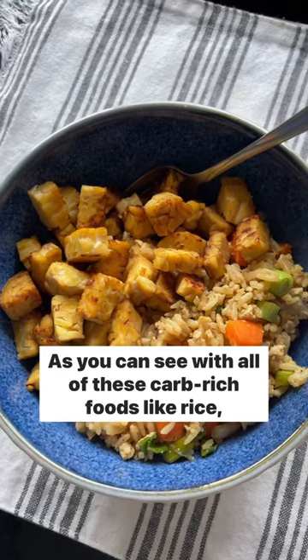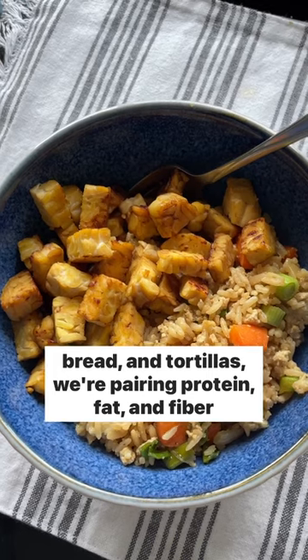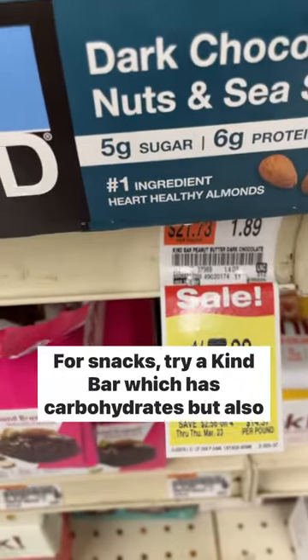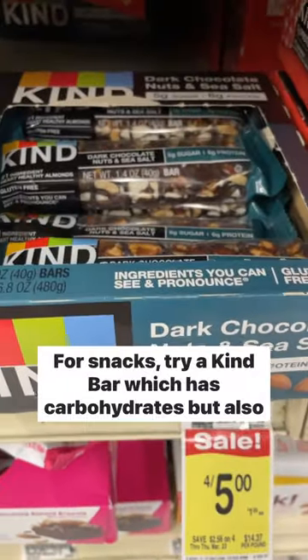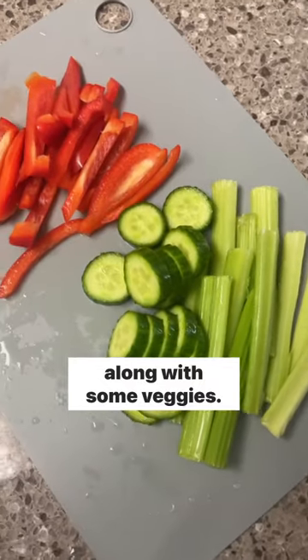As you can see, with all of these carb-rich foods like rice, bread, and tortillas, we're pairing protein, fat, and fiber with it for better blood sugar control. For snacks, try a KIND bar, which has carbohydrates but also fat, fiber, and protein, along with some veggies.